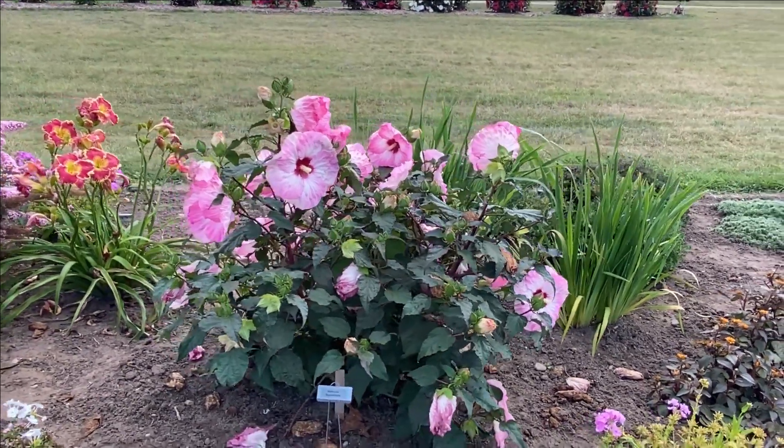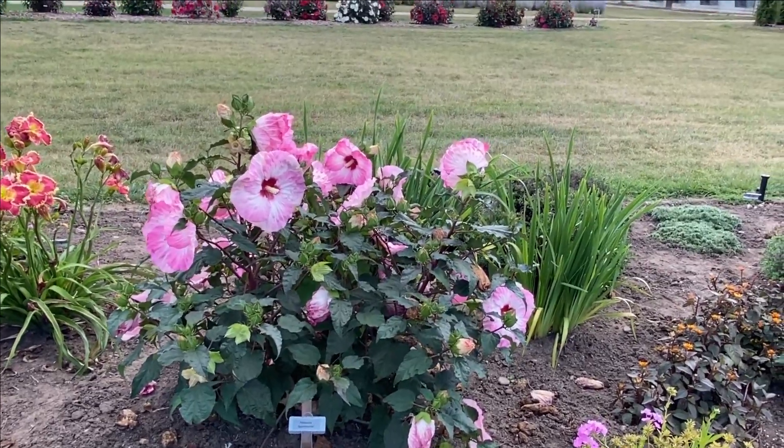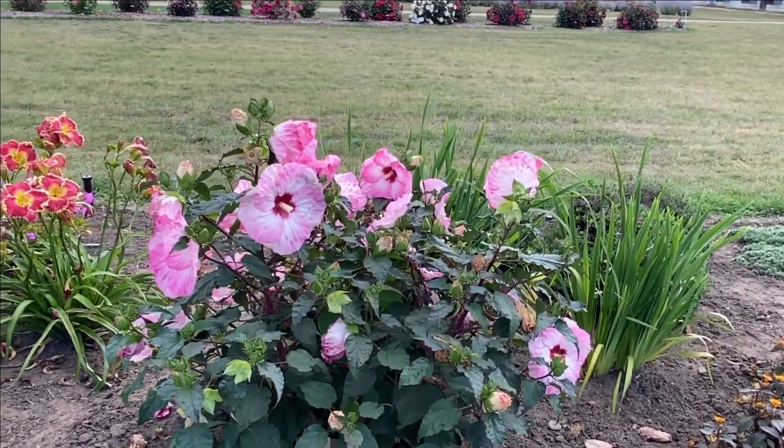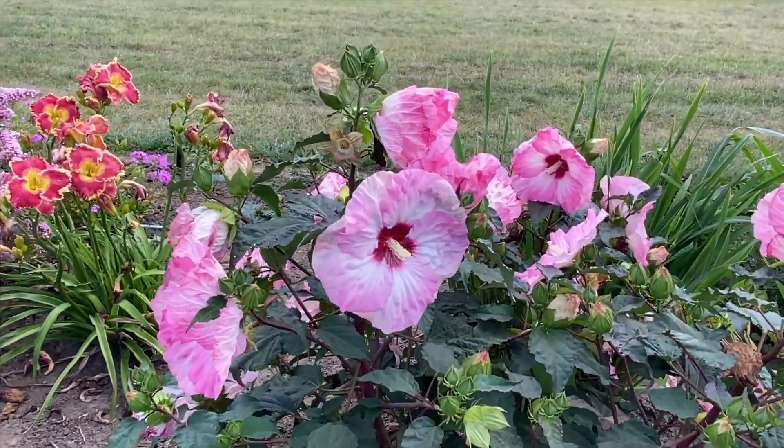Hi, this is Heidi from Garden Crossings, and here we have the Hibiscus Spinderella. This is a new variety for 2021, an introduction from Proven Winners, and we'll go in and take a closer look at this.